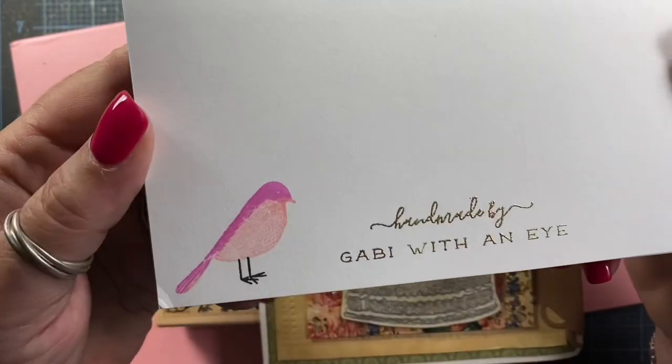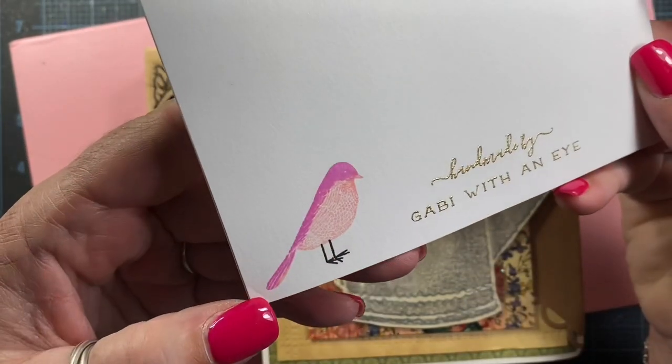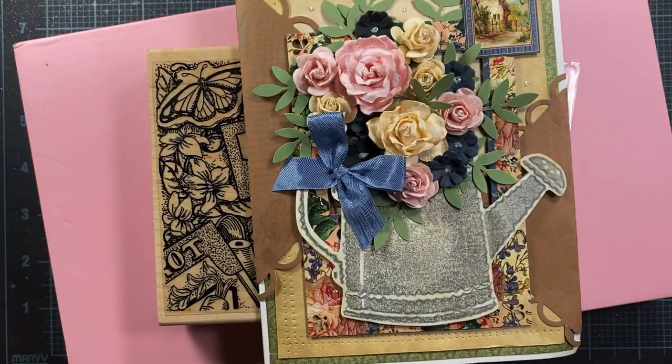She's left me a really beautiful note inside. And then here's the back where she stamped her handmade-by stamp in gold embossed. Oh my gosh, gorgeous. And she stamped a cute little birdie on there as well. I love this card, Gabby. It really speaks to my heart. Thank you so much.